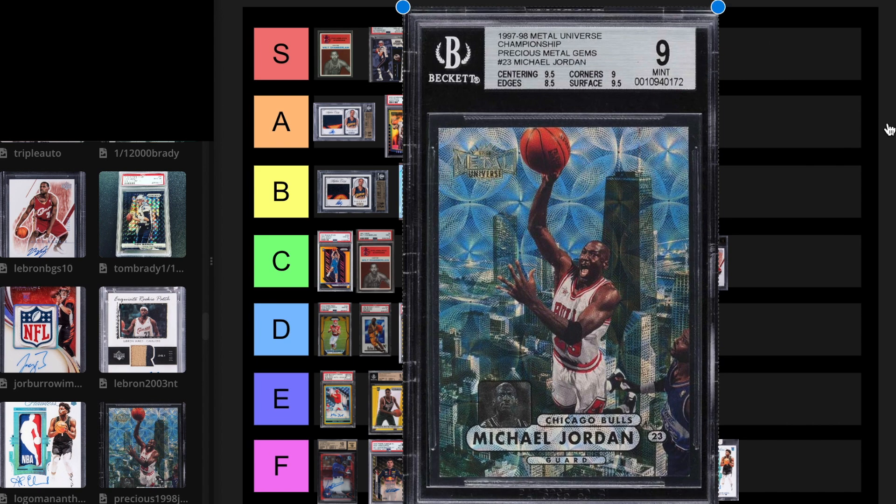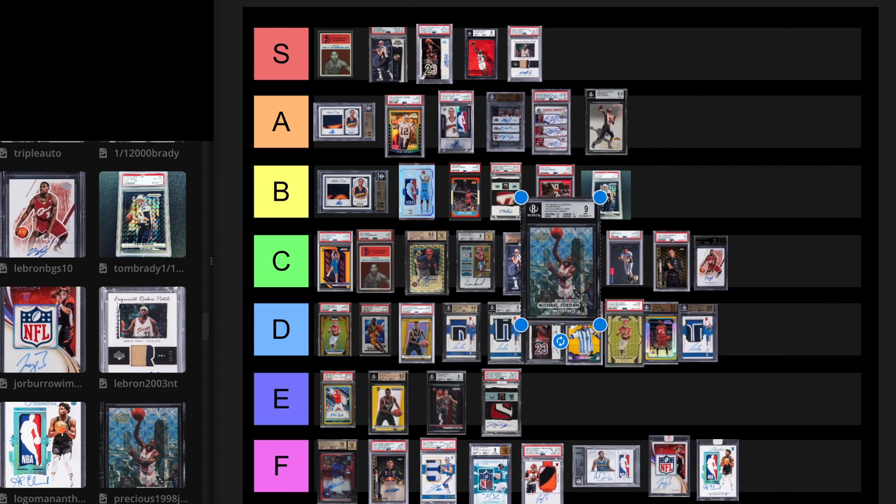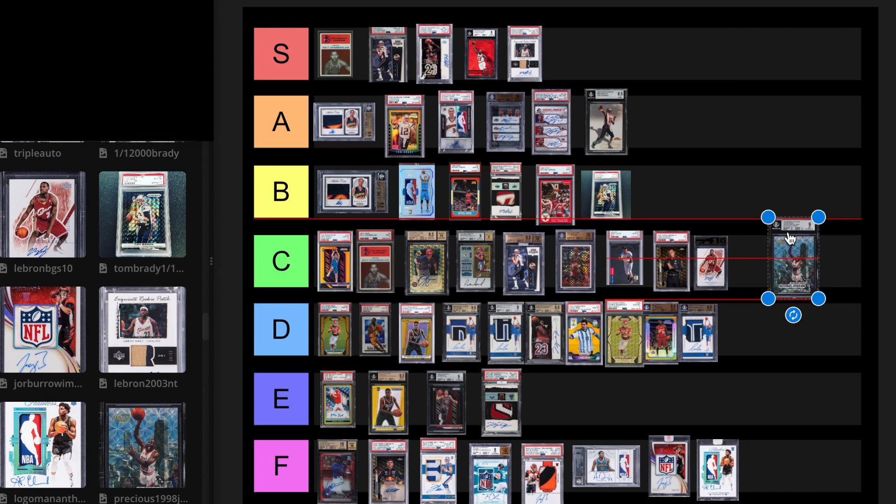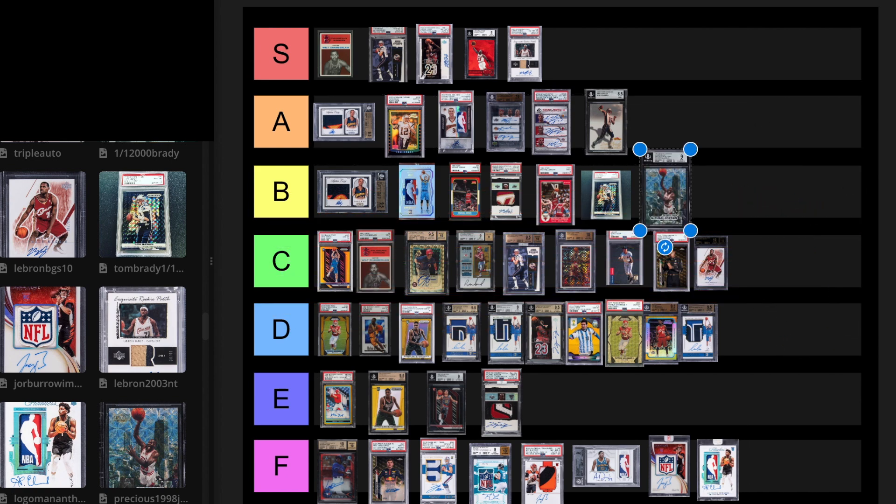We have the Precious Metal Gems Michael Jordan Championship card. I like this card a lot. The last sale was $195,600 in June 2023, which is pretty recent. I actually think that's undervalued — that's kind of cheap for this card. I'm going to put it at A tier because I could see this card selling for like $500,000 in any grade 30 years from now. A 9 is a high grade for this.